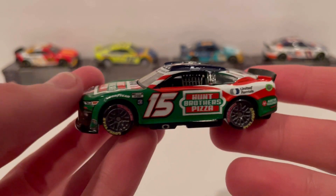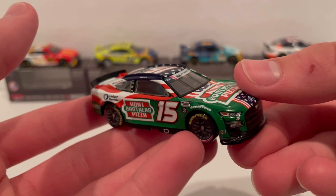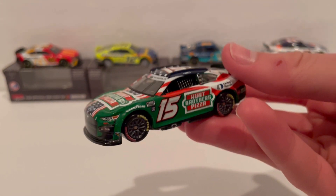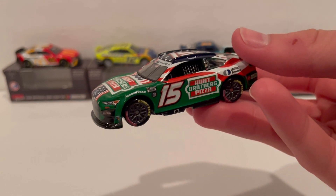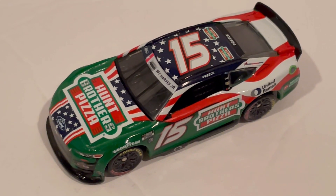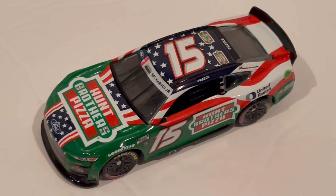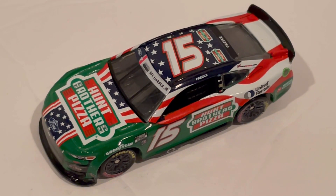What makes this the coolest is that it's a Rick Ware Racing car for the Next Gen season with Ryan Preece driving — a very cool diecast. This is our first Ryan Preece Next Gen car: the 2022 Hunt Brothers Pizza 1:64 scale diecast. The American flag elements all around and the patriotic look really make it stand out, and the green base color helps as well. Thanks for watching, please subscribe, and I'll see you guys in the next video.